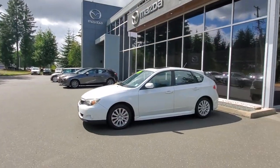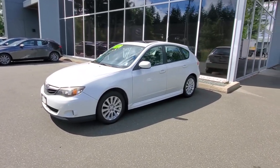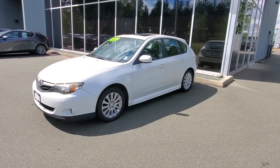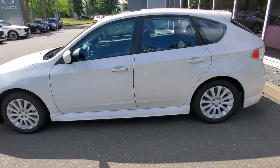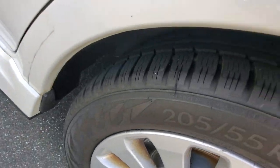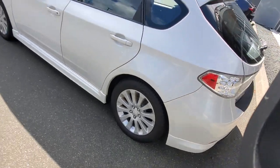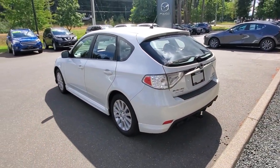2010 Subaru Impreza hatchback, manual transmission — this car is a whole lot of fun. It's got a sunroof, checked out really well in the shop. You've got a four-wheel disc brake system, a good set of all-weather tires with lots of life left on them.